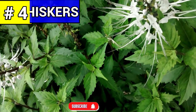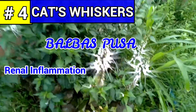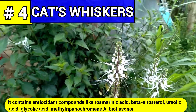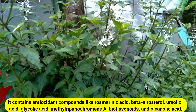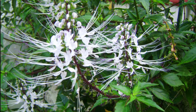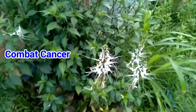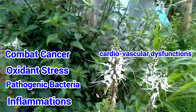Number four: cat's whiskers, commonly known as balbas-pusa. Cat's whiskers is commonly used to treat renal inflammation, kidney stones, and dysuria. It contains antioxidant compounds like rosmarinic acid, beta-sitosterol, ursolic acid, glycolic acid, methylripariochromene-A, bioflavonoids, and oleanolic acid. Methylripariochromene-A present in the herb could decrease systolic blood pressure. Rosmarinic acid and methylated flavonoids are found in large amounts in this herb. Rosmarinic acid is a general antioxidant and anti-inflammatory compound. Methylated flavonoids have properties that combat cancer, oxidant stress, pathogenic bacteria, inflammations, cardiovascular dysfunctions, and other diseases.